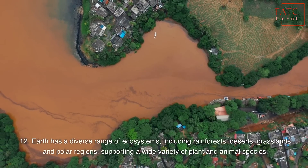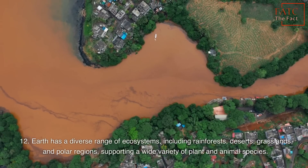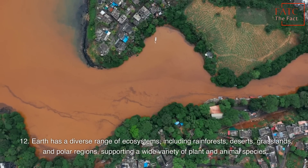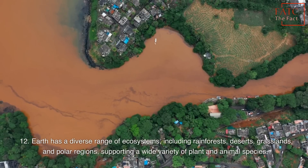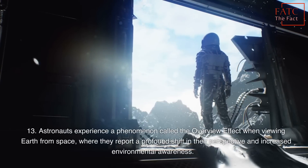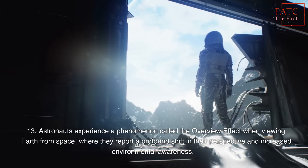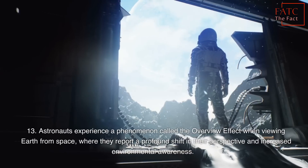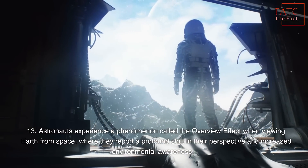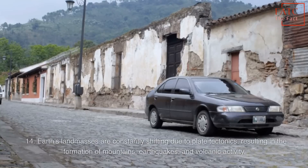Earth has a diverse range of ecosystems, including rainforests, deserts, grasslands, and polar regions, supporting a wide variety of plant and animal species. Astronauts experience a phenomenon called the Overview Effect when viewing Earth from space, where they report a profound shift in their perspective and increased environmental awareness.